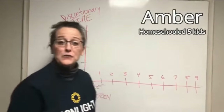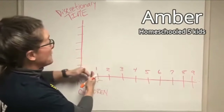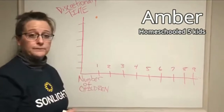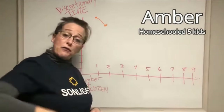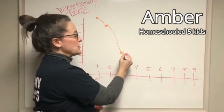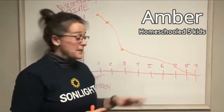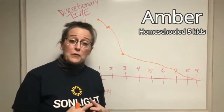Another thing to know about homeschooling multiples is that the fewer children you have, the more discretionary time you have. When you have only one child you're homeschooling, you have some discretionary time. When you add another to the mix, your discretionary time goes down. When you add a third, it plummets pretty rapidly, and with each subsequent child it continues to drop. So having multiple children means time is a very precious commodity and you need to use it very wisely.